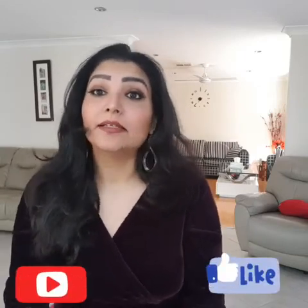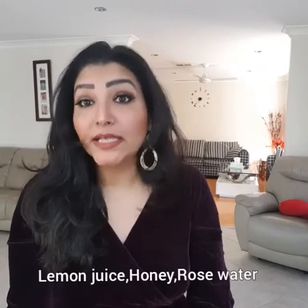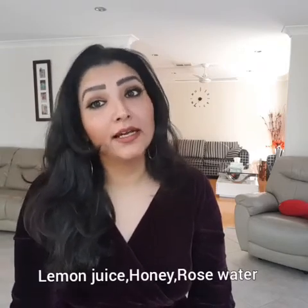The second recipe uses the same walnut powder. Add lemon juice, a little honey, and rose water — four ingredients: walnut powder, rose water, lemon juice, and honey. Mix and apply on your face. Leave it for 15 minutes — easy peasy. Just rub it off after 15 minutes and wash with warm water. And done — your scrubbing is done, your pack is done.